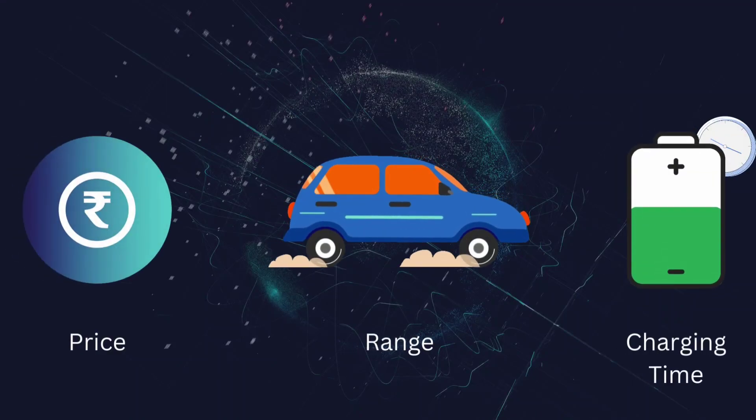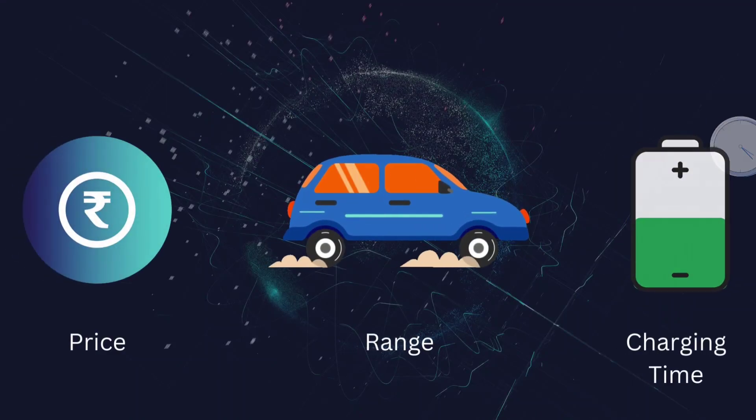Currently, the three most crucial factors for electric vehicles are price, range, and charging time.